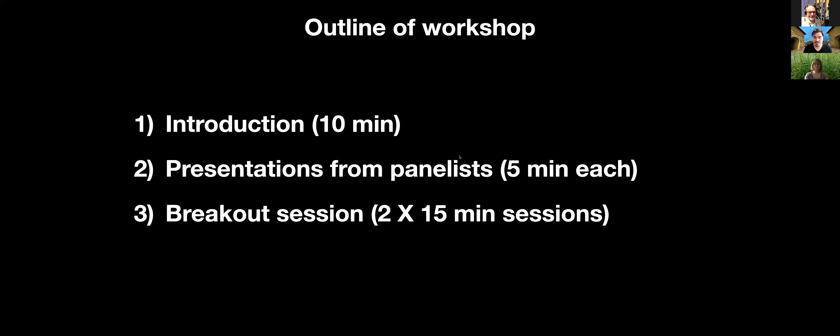I wanted to give a brief overview of the workshop outline. After some introductory comments, we'll hear eight recorded five-minute presentations from our panelists, giving you a sense of the different areas of outreach they represent. Then we'll have two breakout sessions, about 15 minutes each. We'll have breakout rooms with pairs of panelists, and there will be a switch midway so you can explore other aspects of outreach.